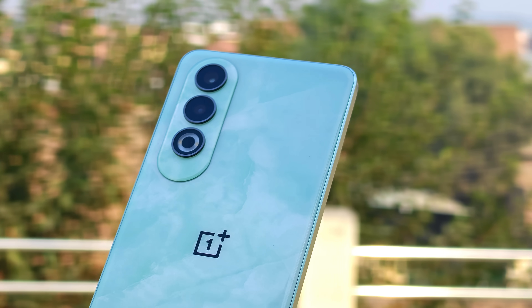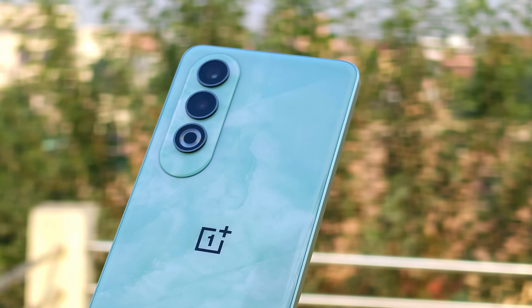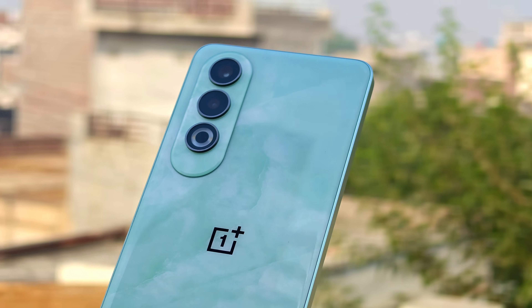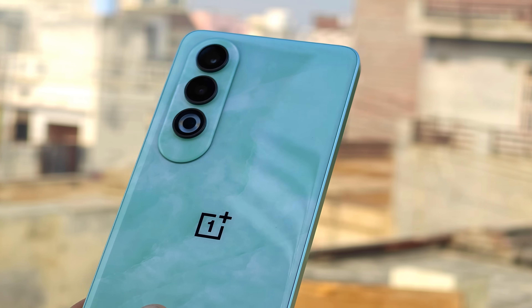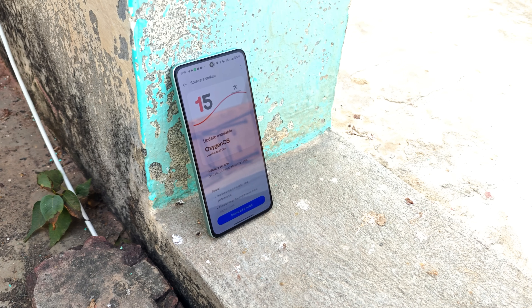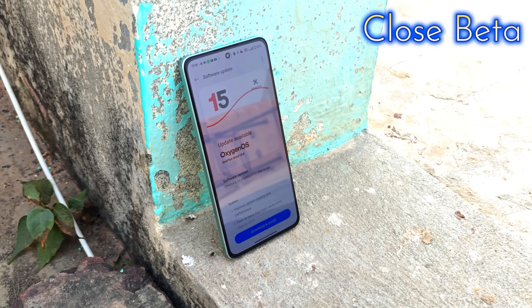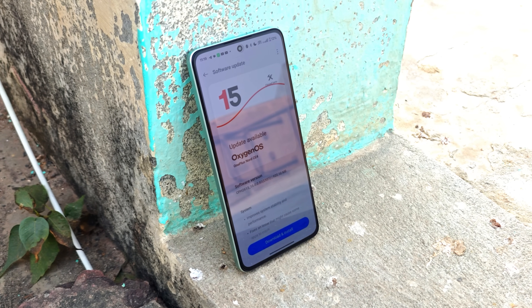OnePlus Nord CE 4 gets another huge update of OxygenOS 15, which brings a few fixes. There are also some changes OnePlus haven't mentioned in the changelogs, and they have introduced a new AI feature. We'll talk about every change the OnePlus Nord CE 4 gets with OxygenOS 15 Open Beta 3. So without wasting any more time, let's get started.